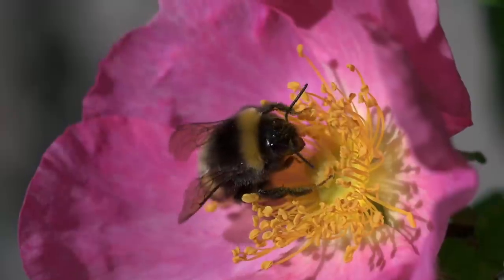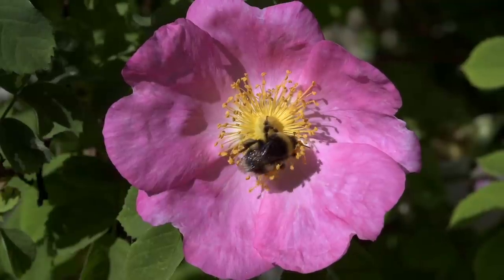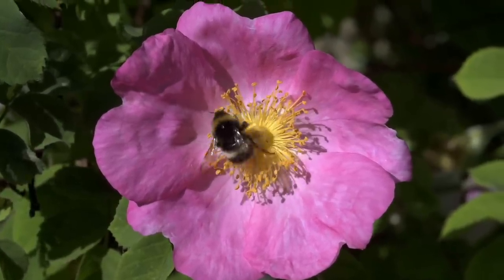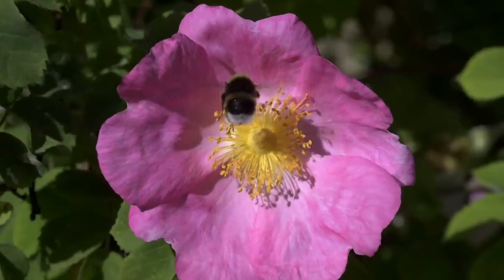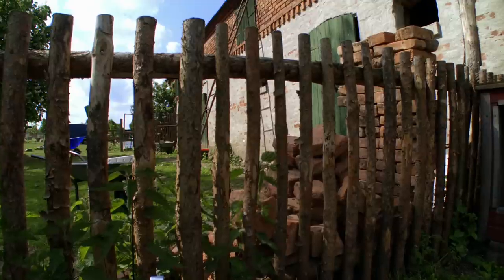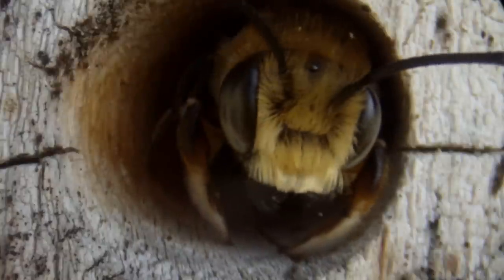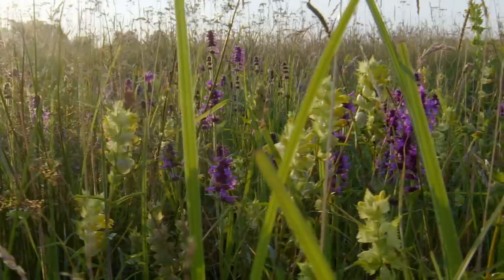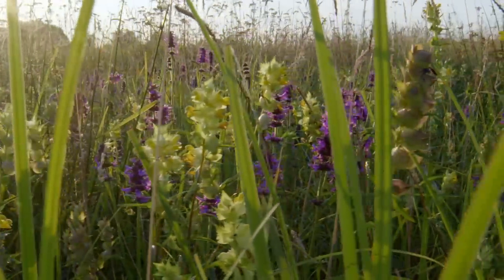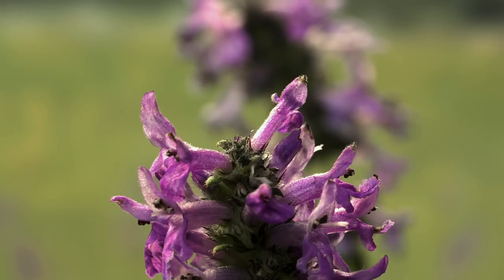Most bees feed mainly on nectar and very little on pollen, but bumble bees are an exception. An old wooden fence has not gone unnoticed — a wool carder bee has moved in. And just behind the farm, a meadow filled with purple flowers of the hedge nettle — a favourite with the bees.